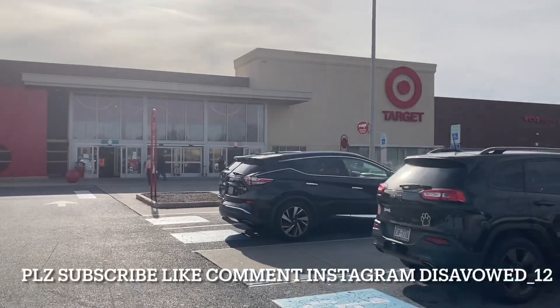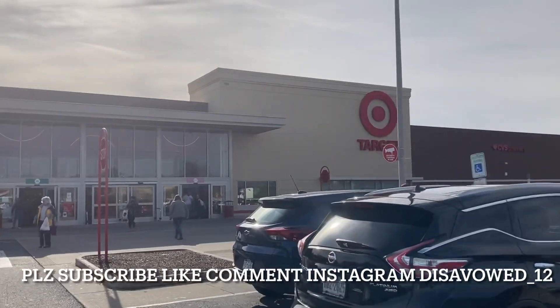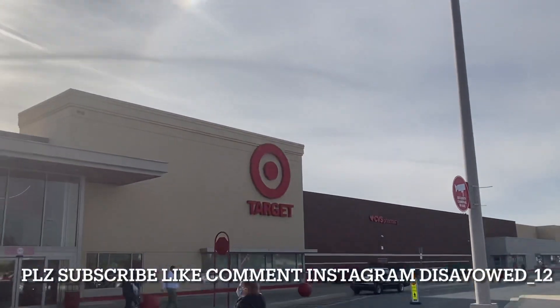Hey YouTube, what's going on and welcome to Disappoint Action Figures, 100 video episode number 108. We're at Target, going inside to see what's here. If you're new, please consider hitting that subscribe button and hit that bell for notifications so you're told when we post new content here on the channel.